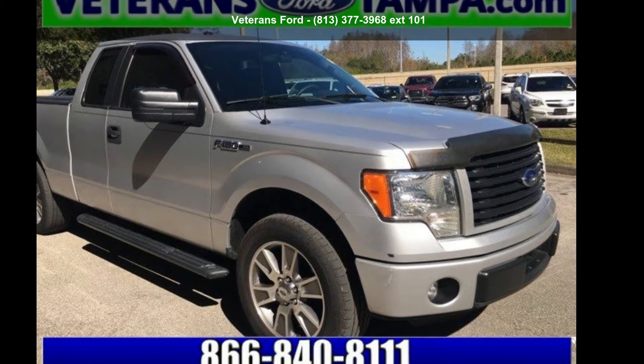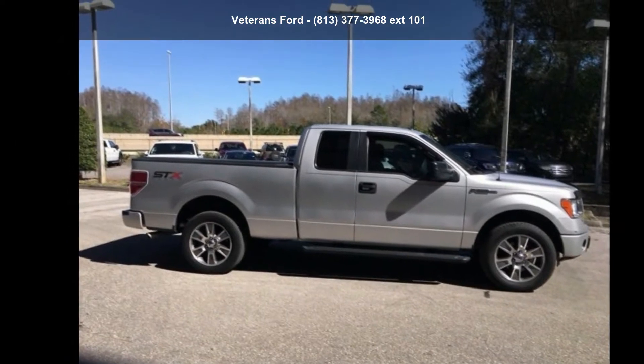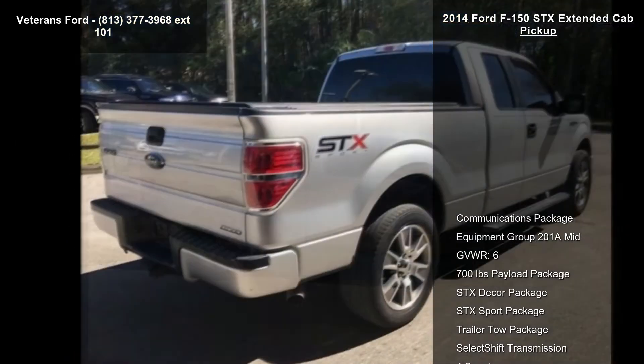Imagine yourself in this Ford 2014 F-150 STX Extended Cab Pickup. If you are looking for a first-rate auto, this one could be yours today.